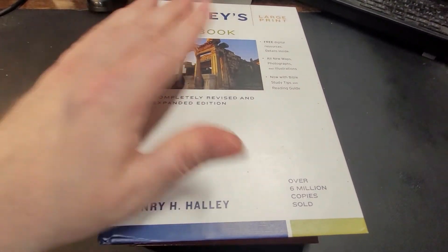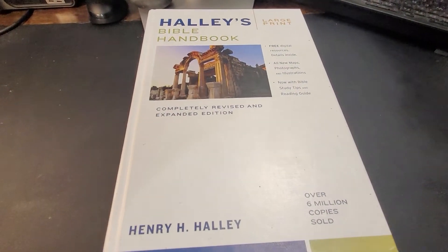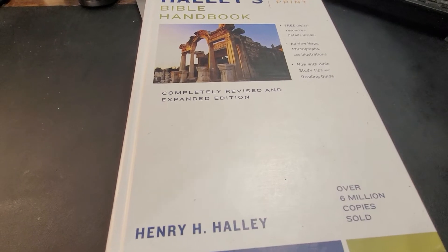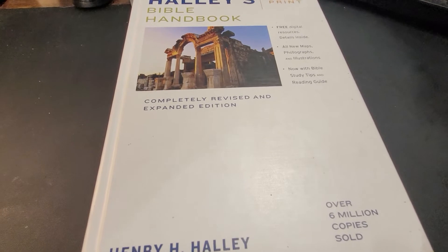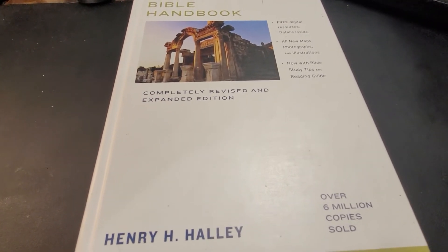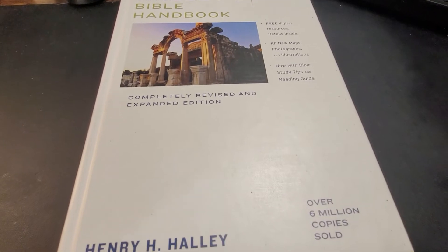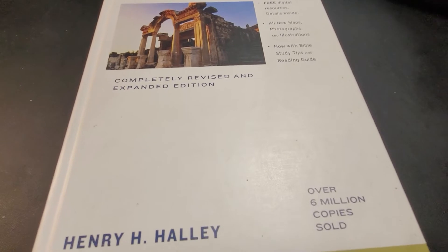These are the two Bible handbooks I have — Halley's and Erdman's. Another really good one, which I don't happen to have yet, is Unger's Bible Handbook. It is one of the original Bible handbooks out there. I know that Holman makes one as well. There are some fantastic resources out there and they don't cost much money. It's really exciting to learn certain things about God's word and have your mind open in a way you never thought possible, just by looking something up.